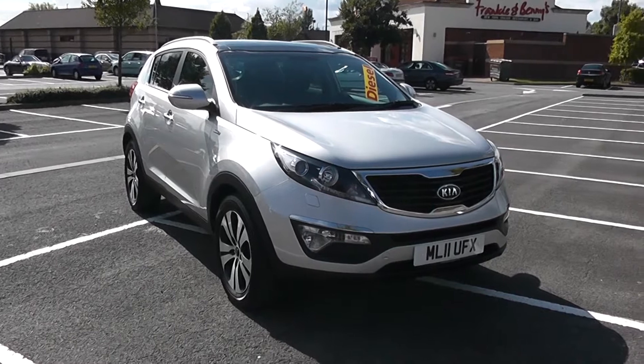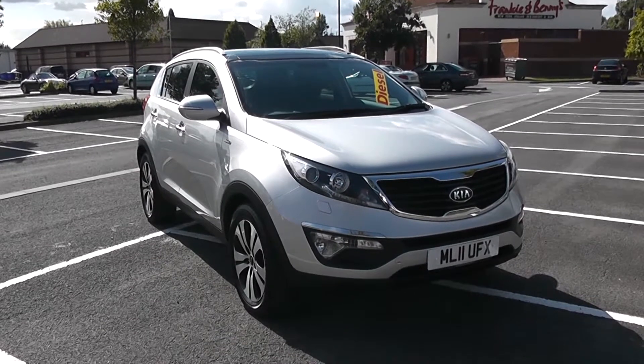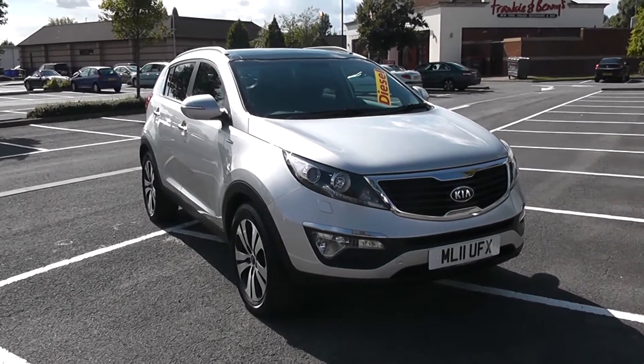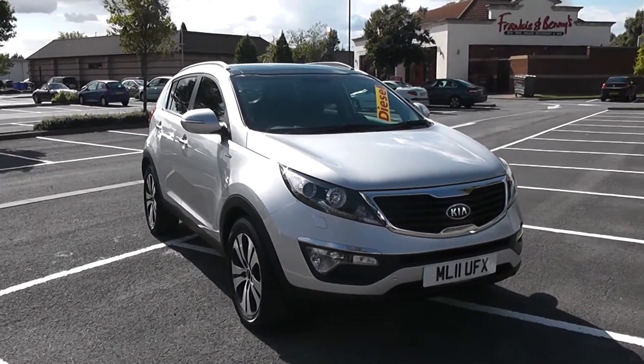Welcome to Wessex Garages in Newport. Today we have for you a Kia Sportage KX3. This vehicle is in silver and it is a diesel manual. I'm going to be giving you a tour of this vehicle today, but for further information or specifications don't hesitate to go online at www.wessexgarages.com and type the number plate into the search bar.